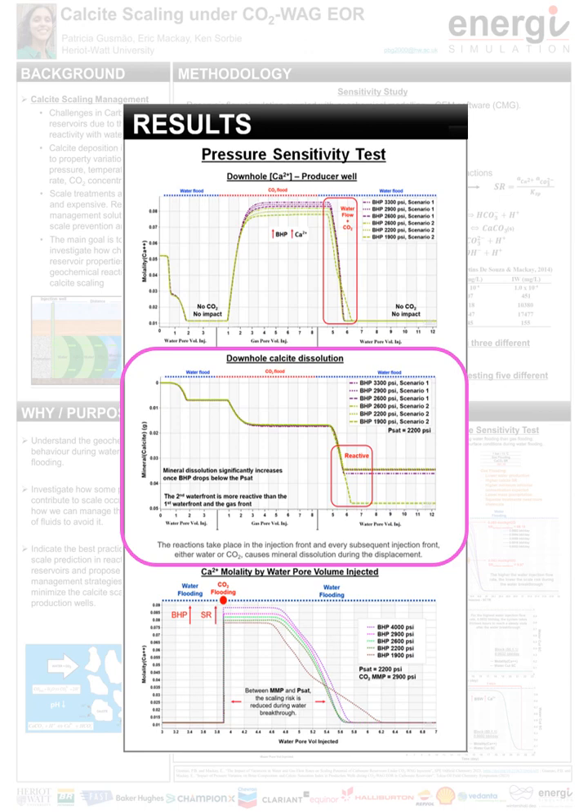Analyzing downhole calcite dissolution, the impact of pressure is relevant in the second waterfront, the most reactive one, and a minimum amount of calcite dissolves when the bottom hole pressure, BHP, is at the CO2 minimum miscibility pressure, the MMP. Above the MMP, which is 2900 psi, as BHP goes up, calcite dissolution increases due to the higher CO2 concentration in the brine. Below the MMP, the residual oil saturation increases and CO2 partitions for longer into brine. Mineral dissolution increases somewhat as BHP falls, and this increase is only significant once BHP drops below the PSAT, which is 2200 psi, as the residual oil saturation increases markedly, extending the CO2 partition into brine.